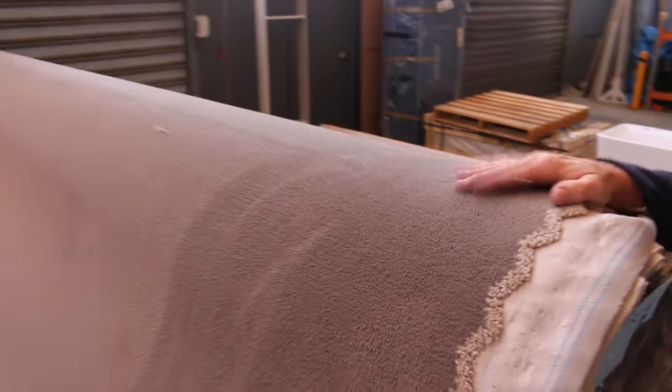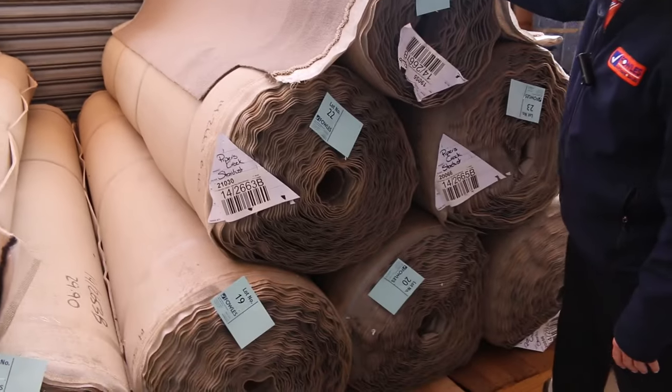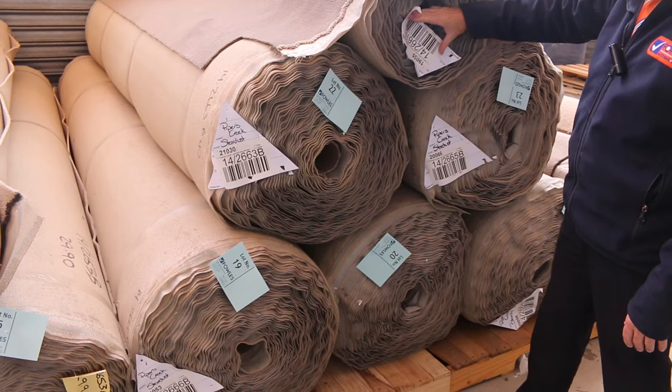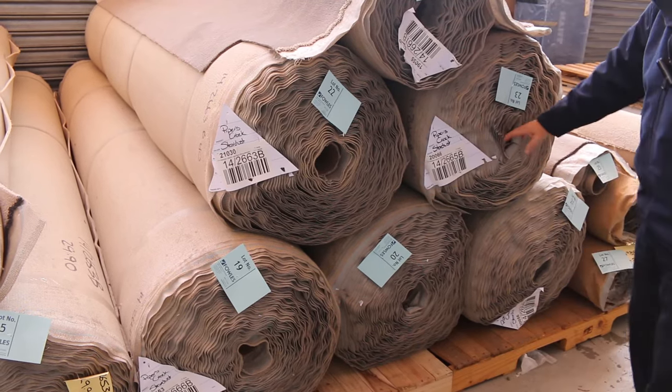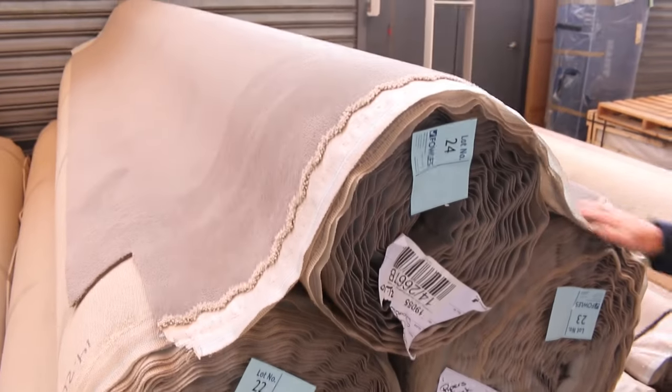Lot number 24 is the darkest one of them all — it's called Stardust. We've got six rolls up there, various sizes. Lot number 24 has around about 21 metres, but we've also got a few 40-metre rolls there as well. So if you want big quantity, there's plenty to go around with that one.